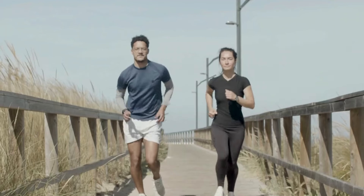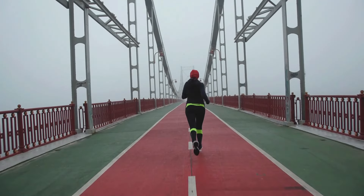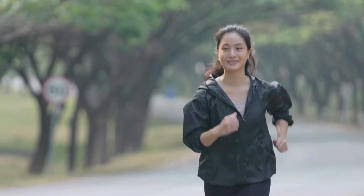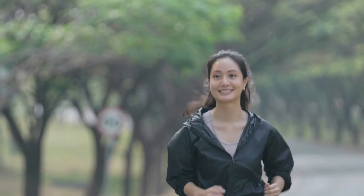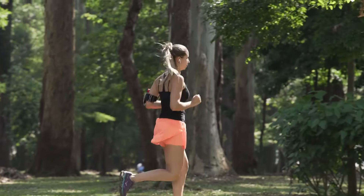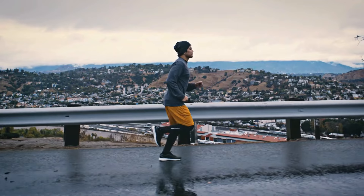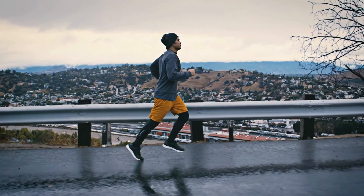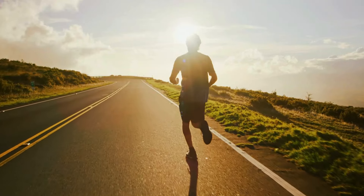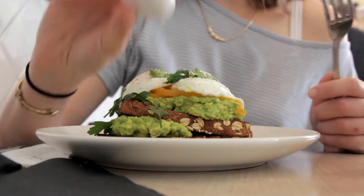6. Running. Running is not just about breaking a sweat — it's a dynamic exercise that turbocharges your metabolism. Whether you're sprinting on the track or jogging through your neighborhood, running offers a plethora of benefits beyond weight management. It ignites your metabolism, turning your body into a fat-burning furnace long after you've laced up your sneakers. Incorporating intervals, hill sprints, and tempo runs into your routine can maximize calorie burn and increase your body's efficiency in processing nutrients.